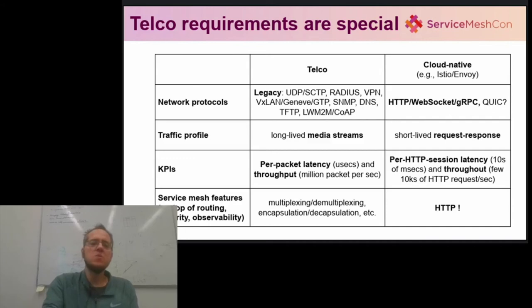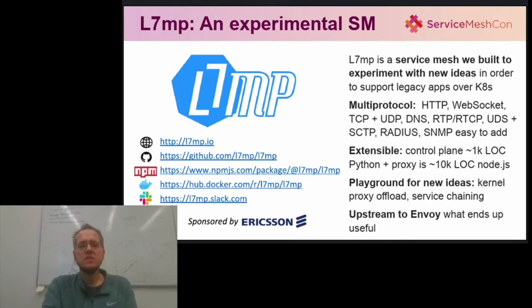And finally, the scales are also quite different, in that Telco often faces extreme performance requirements. L7MP is an experiment to understand how to build a service mesh that is from the ground up open to such legacy applications like Telco. It concentrates on control plane and data plane separation as per the best software-defined networking principles, and it is fundamentally multiprotocol. At the same time, it strives to be small and easy to extend, so that it can serve as a perfect playground to experiment with new ideas. As a teaser, we are now experimenting with a new eBPF XDP-based sidecar proxy accelerator that promises orders of magnitude performance improvements over plain user-space sidecar proxies. Eventually, what ends up useful we will rewrite and upstream into the cloud-native stack — for instance, we can target Envoy.